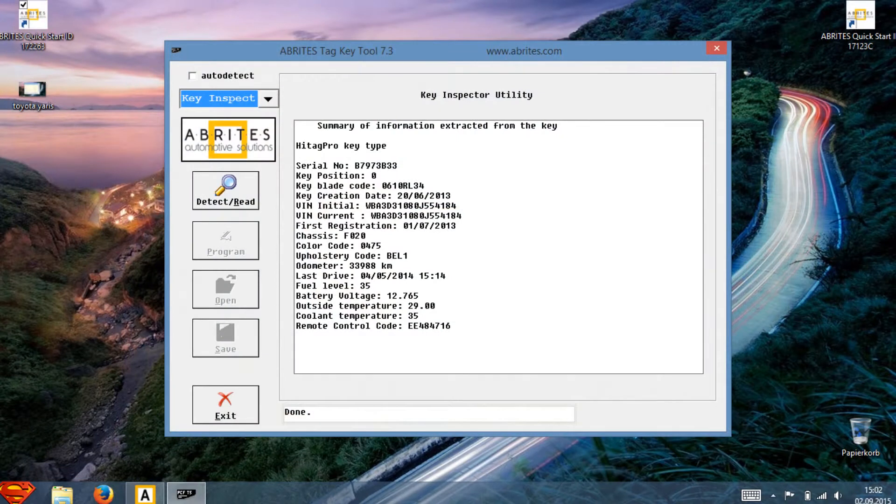The data includes the serial number of the key and the VIN number where it's saved in the car, so we can identify which key belongs to which car. If the VIN number were changed electronically, we can also see this because the initial VIN number is always stored on the key and the current VIN number as well. So you get two VIN numbers, and if these two numbers are not the same, you can see that somebody changed the VIN inside the car.